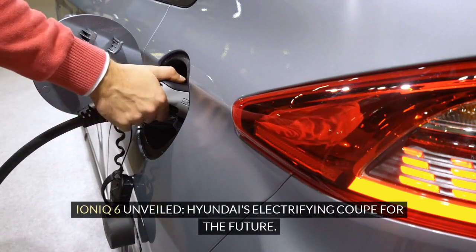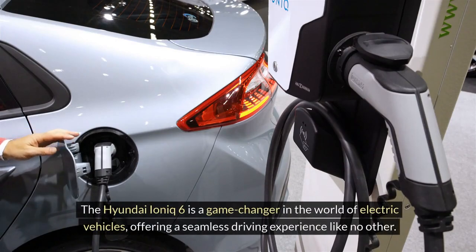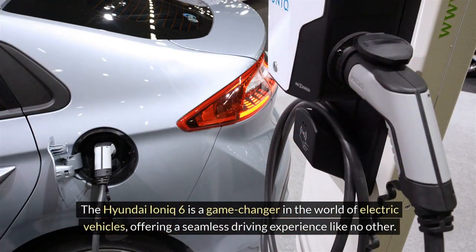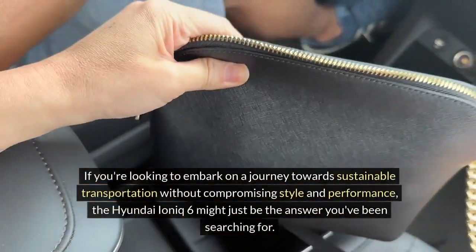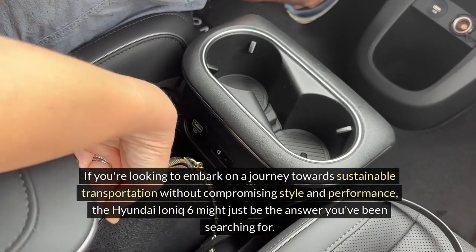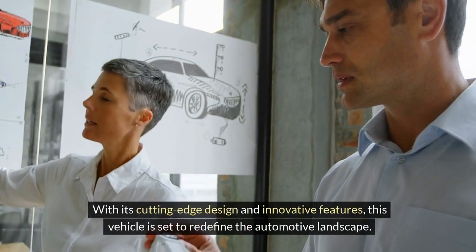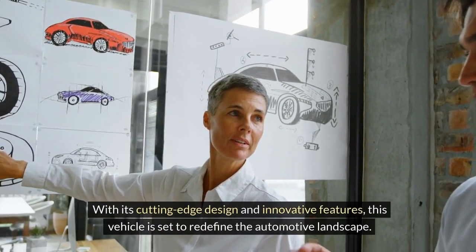IONIQ 6 unveiled — Hyundai's electrifying coupe for the future. The Hyundai IONIQ 6 is a game-changer in the world of electric vehicles, offering a seamless driving experience like no other. If you're looking to embark on a journey towards sustainable transportation without compromising style and performance, the Hyundai IONIQ 6 might just be the answer you've been searching for. With its cutting-edge design and innovative features, this vehicle is set to redefine the automotive landscape.